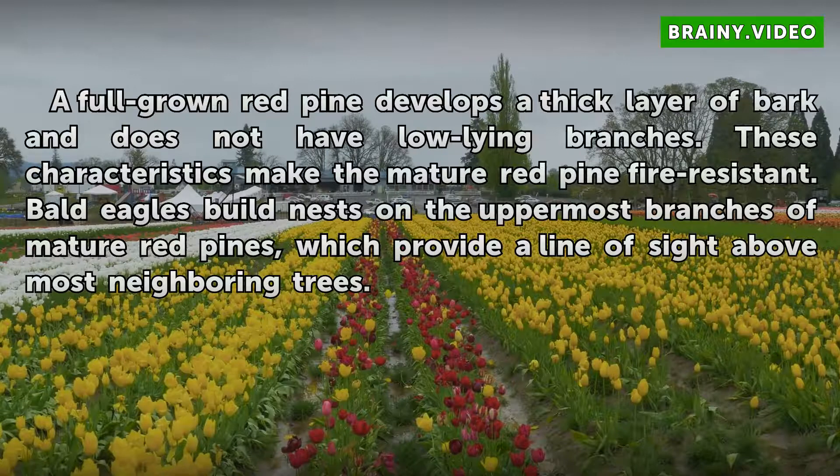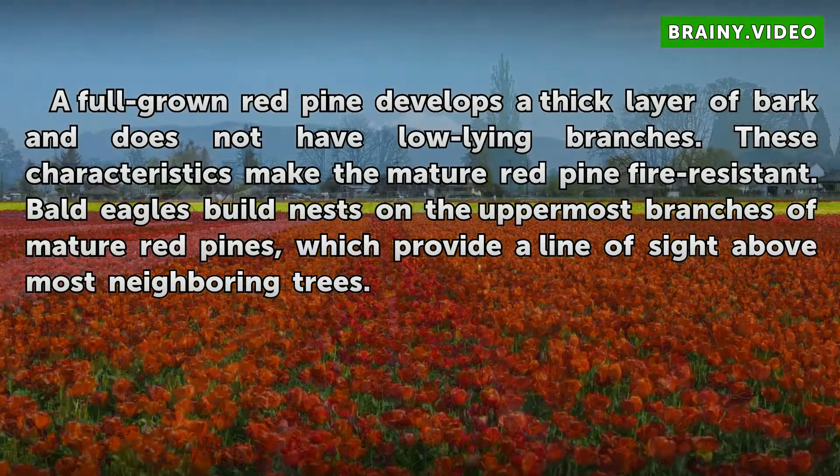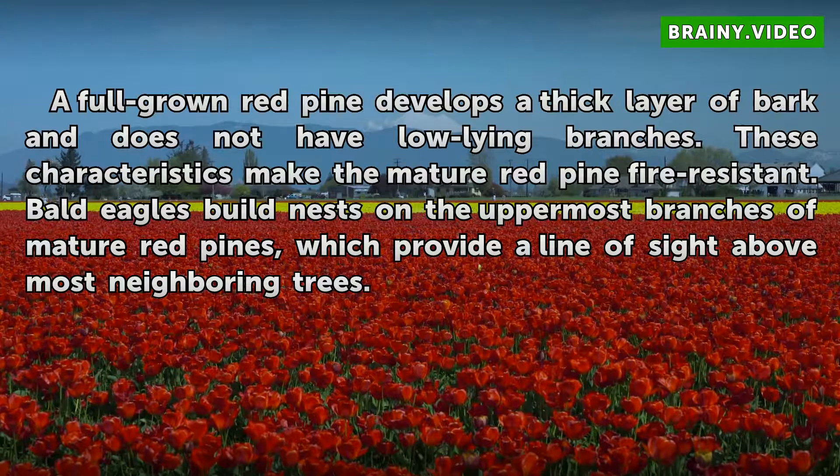A full-grown red pine develops a thick layer of bark and does not have low-lying branches. These characteristics make the mature red pine fire-resistant. Bald eagles build nests on the uppermost branches of mature red pines, which provide a line of sight above most neighboring trees.